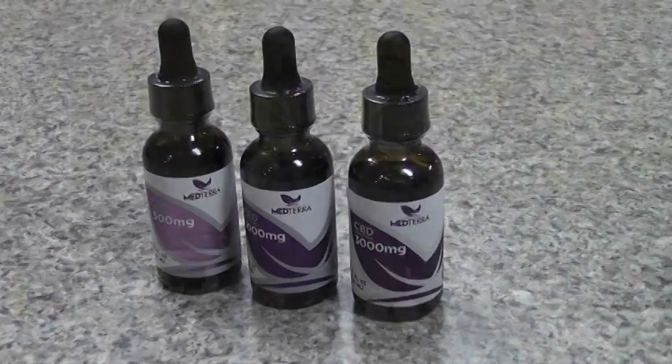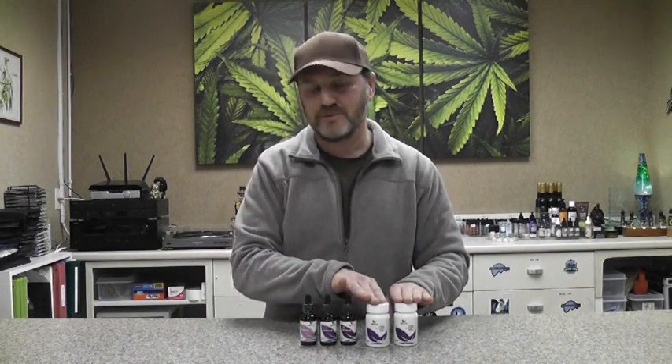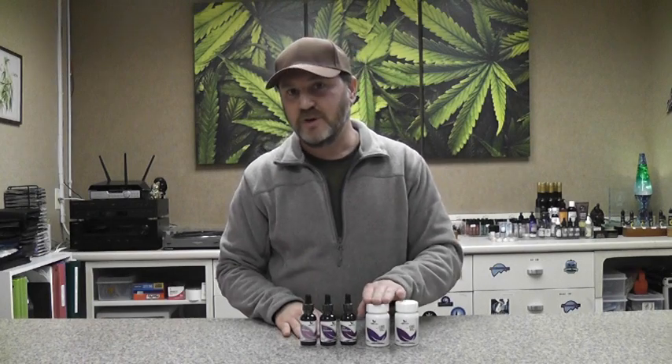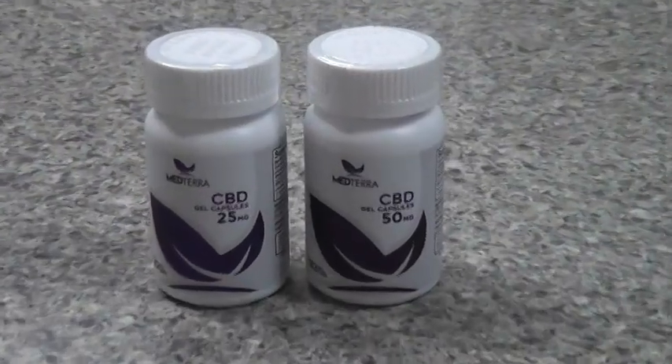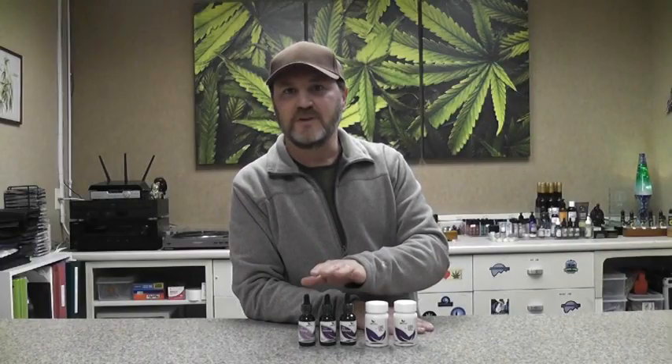For most of our customers, they use between 25 milligrams and 50 milligrams of CBD per day, which is actually the two levels represented in their soft gel capsules. Their soft gels come in either a 25 milligram or a 50 milligram capsule, and you would use one a day. The 25 milligrams — you could use two a day if you want. They basically have two ingredients: CBD isolate and coconut oil, and that's it.